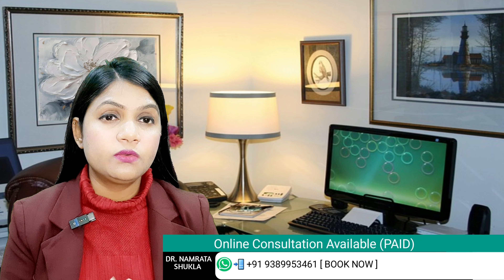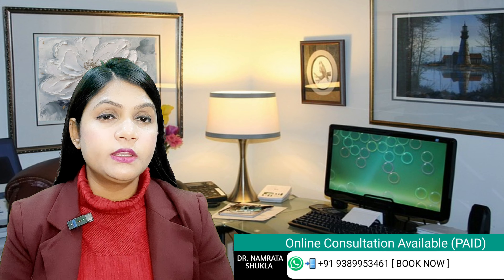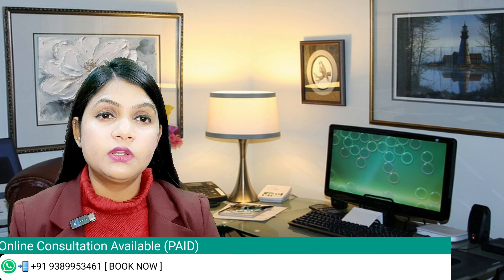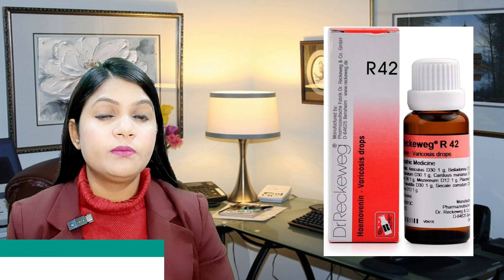Today I will tell you about the most effective homeopathic patent combination — Dr. Reckeweg's R42 drops — which is indicated for varicocele problems. It can cure testicle swelling, pain, and associated symptoms like loss of libido, erectile function issues, and it can improve your sperm quality as well as your sex hormone levels. Let's talk about the composition of R42 drops — certain medicines are added which are very important for curing your varicocele problem.